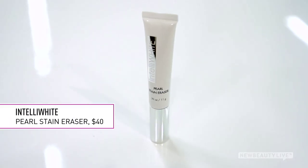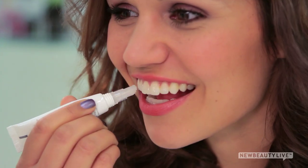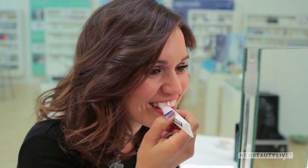Now, if you want to whiten on the go, or recently got professional whitening and want to maintain the results, this stain eraser is an instant brightener. It's peroxide-free and prevents stains from setting onto teeth, so if you drink red wine or coffee, all you have to do is paint this on to keep your smile white and bright. It also contains pearlized micro-pigments that reflect light, so you are instantly getting whiter teeth.